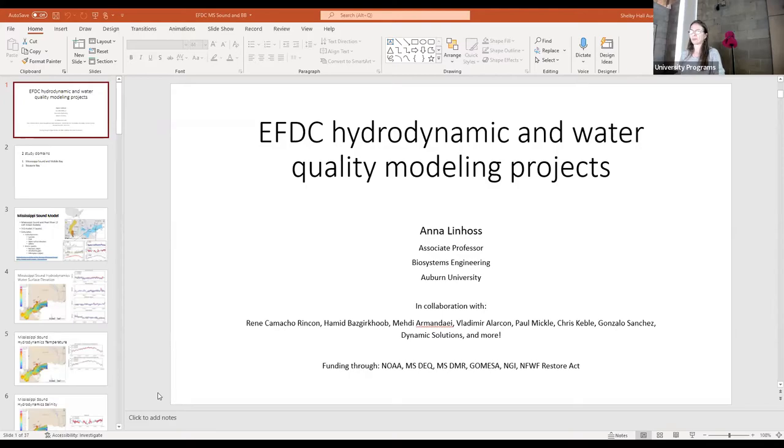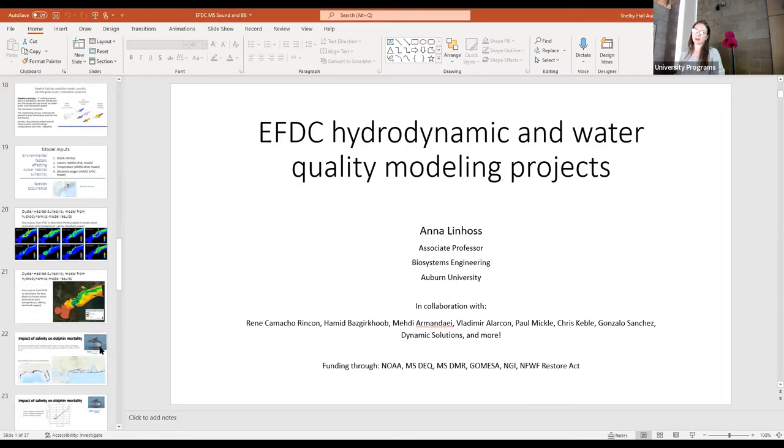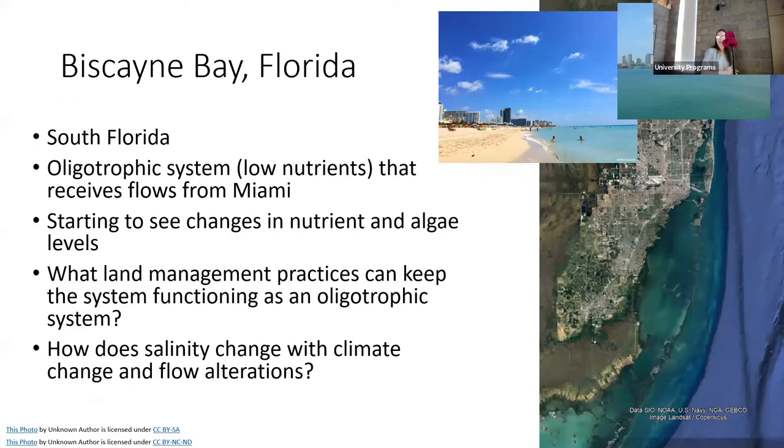Now moving to Florida and Biscayne Bay. Biscayne Bay is located here, with Miami as its watershed. It's an oligotrophic, crystal clear, blue tourism spot — kitesurfing, beaches, seagrasses, fishing — all sorts of things that rely on this beautiful, crystal clear system. But its watershed is Miami, so there's obviously a lot of disruption, nutrients, and other inputs coming in from that urban watershed.